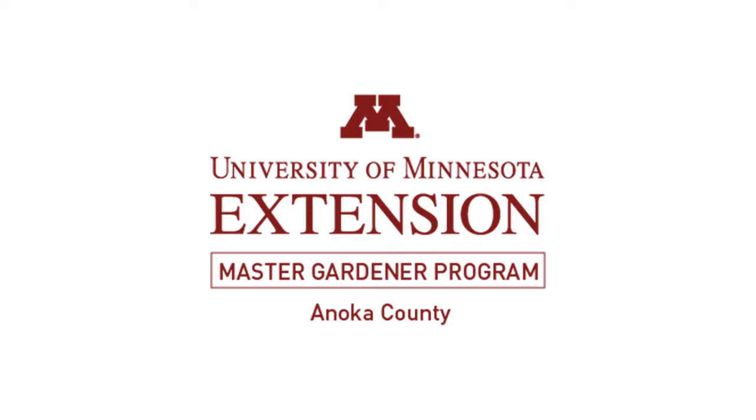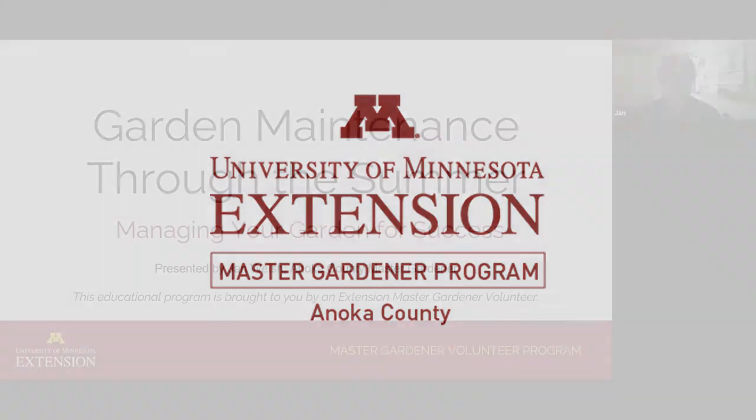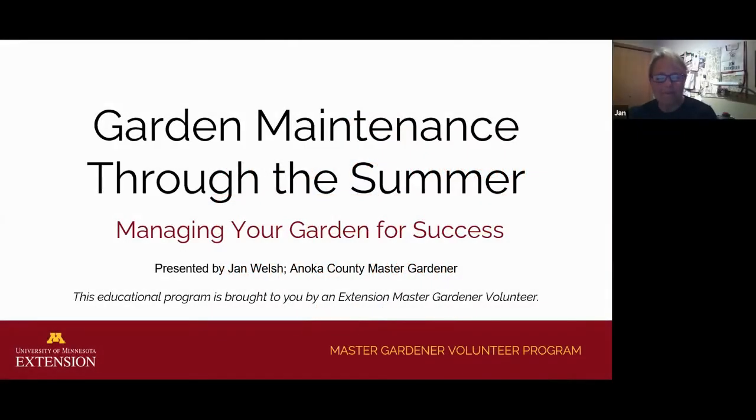Hi, and welcome to the third installment of our webinar series, Gardening for Beginners. My name is Jan Welsh, and I'm a Master Gardener Volunteer in Anoka County. Before I start the show, a little reminder about the mission of the Master Gardeners.